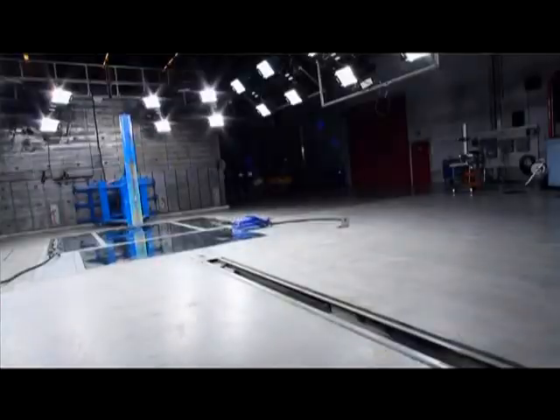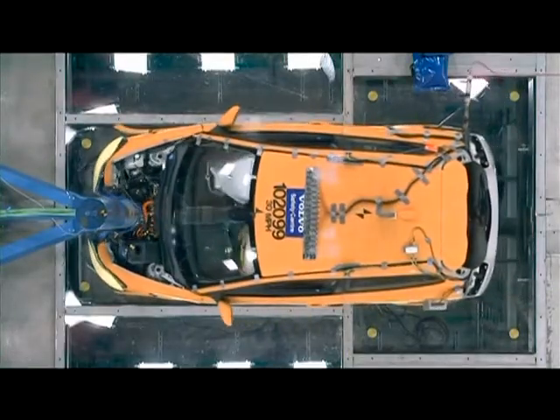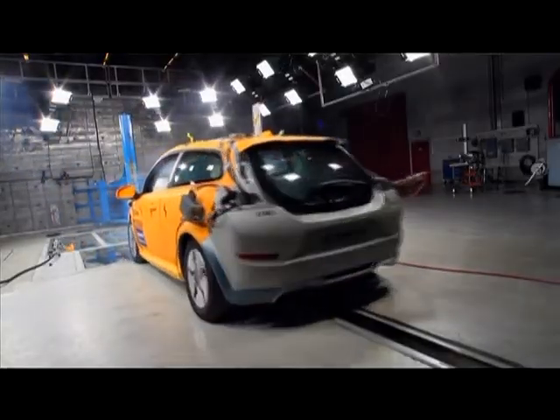We can have a deformable front end of another car, we can have poles. And we can turn it around, move it, and also move the barrier out of the way when we do car to car crashes or car to truck crashes.